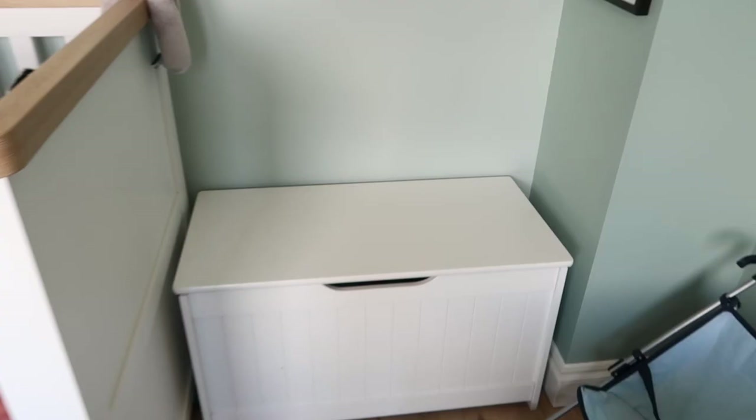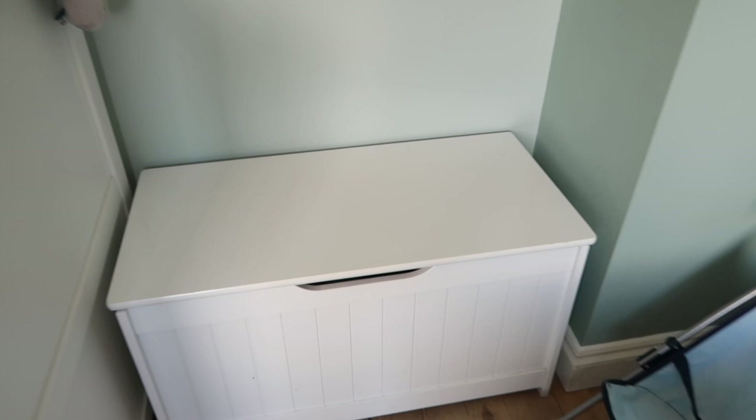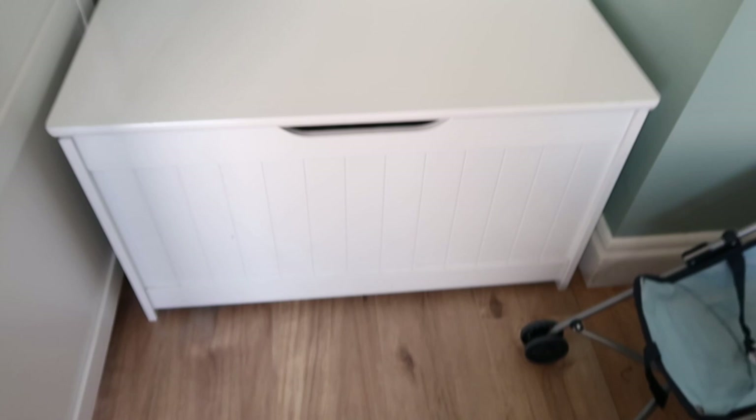Just quickly, this is the toy box — it is full to the brim and really needs cleared out, but it has a good amount of storage in it. This is from JoJo Maman Bébé and it's really really great.